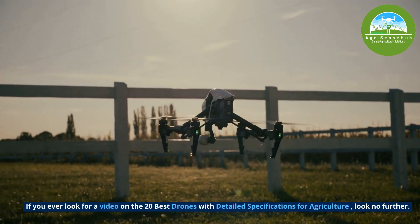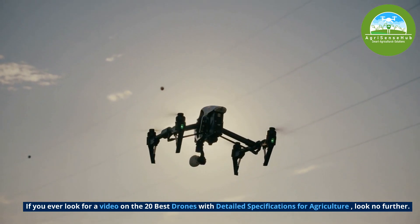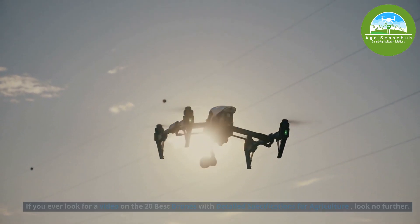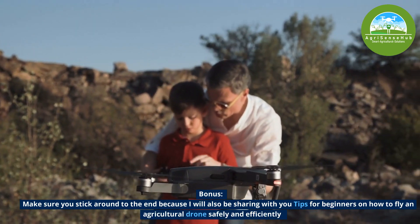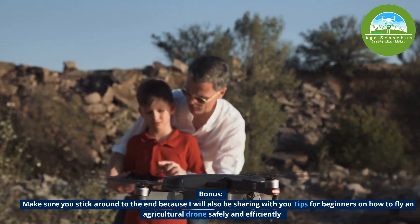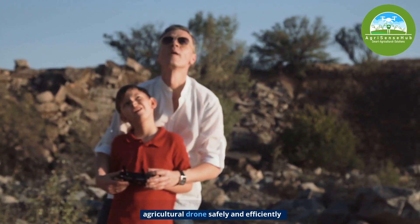If you are ever looking for a video on the 20 best drones with detailed specifications for agriculture, look no further. As a bonus for today, please make sure you stick around till the end because I will also be sharing with you tips for beginners on how to fly an agricultural drone safely and efficiently.